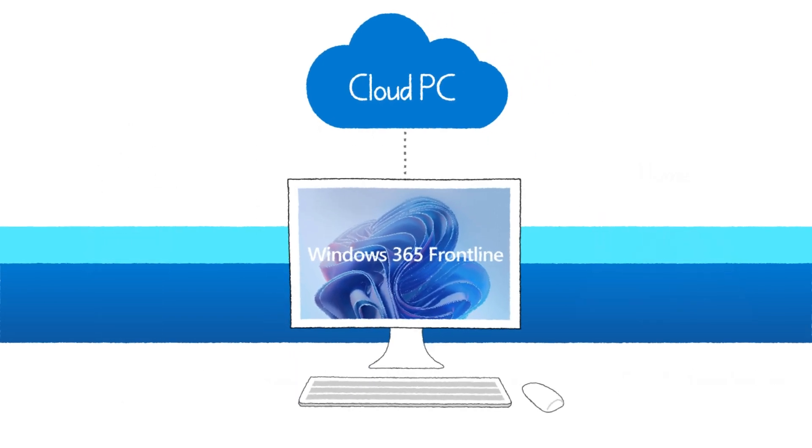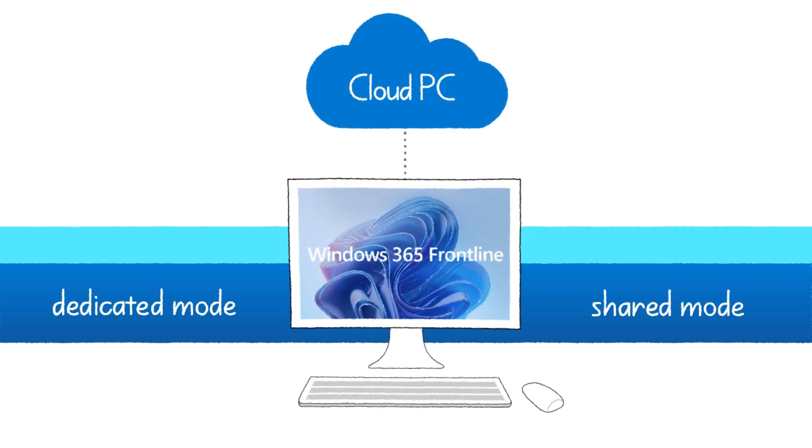Windows 365 Frontline gives you control over how a cloud PC is set up and used, and how many employees have access. Once the Windows 365 Frontline licenses have been purchased, IT admins can choose to provision a cloud PC in either dedicated or shared mode.